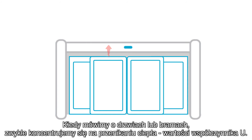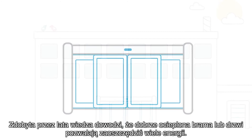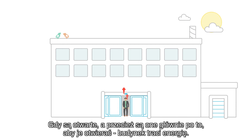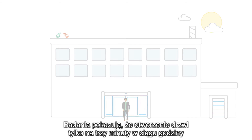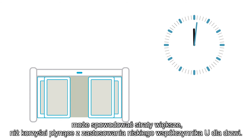Why is this surprising? Because when we talk about doors, we usually focus on heat transmission — the door's U-value. Years of common knowledge say a well-insulated door saves lots of energy. But that's only true if the door is closed. When the door is open, it's losing energy. And most doors are there to be opened. Studies show just three open minutes per hour can outweigh a door's U-value.